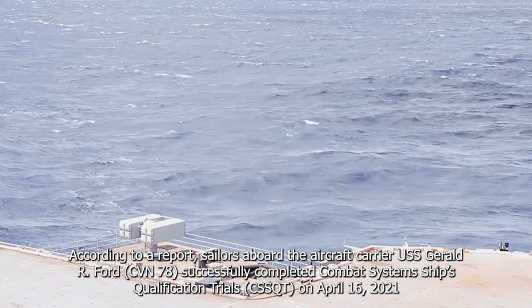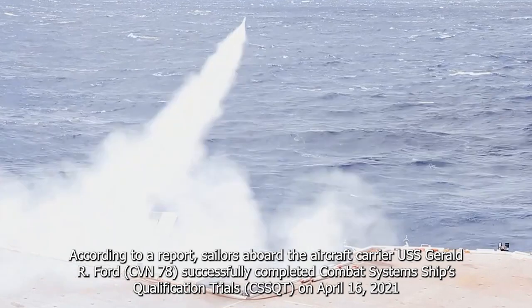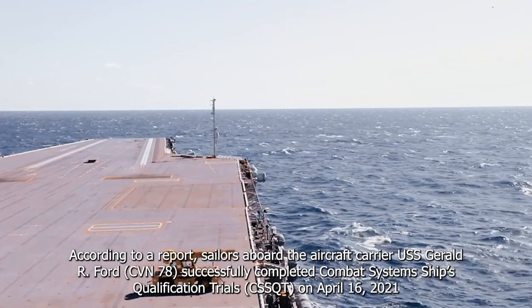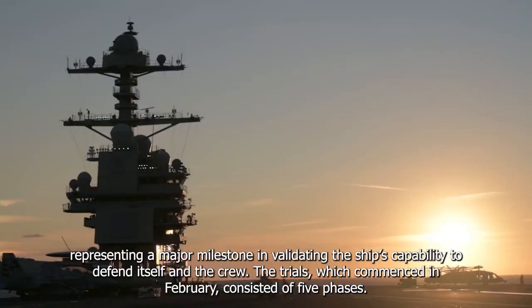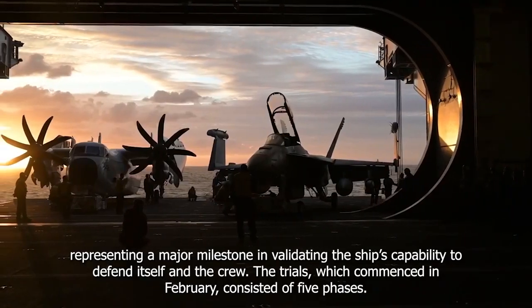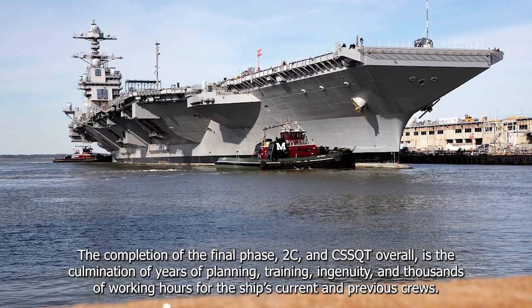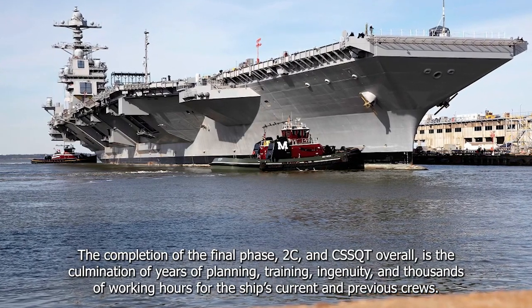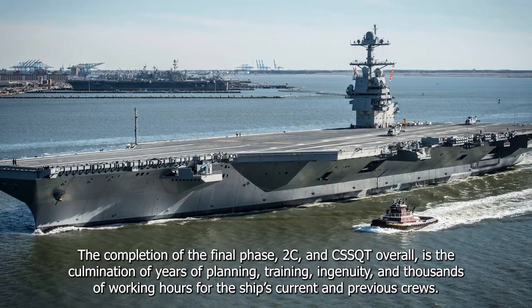According to a report, sailors aboard the aircraft carrier USS Gerald R. Ford, CVN-78, successfully completed Combat System Ship's Qualification Trials, C-SQUAD, on April 16, 2021, representing a major milestone in validating the ship's capability to defend itself and the crew. The trials, which commenced in February, consisted of five phases. The completion of the final phase, 2C and C-SQUAD overall, is the accumulation of years of planning, training, ingenuity, and thousands of working hours for the ship's current and previous crews.